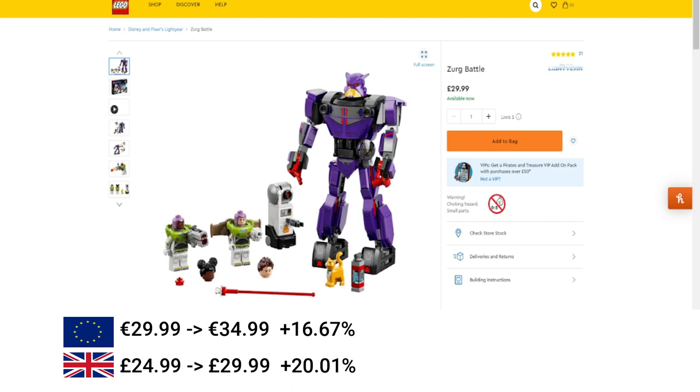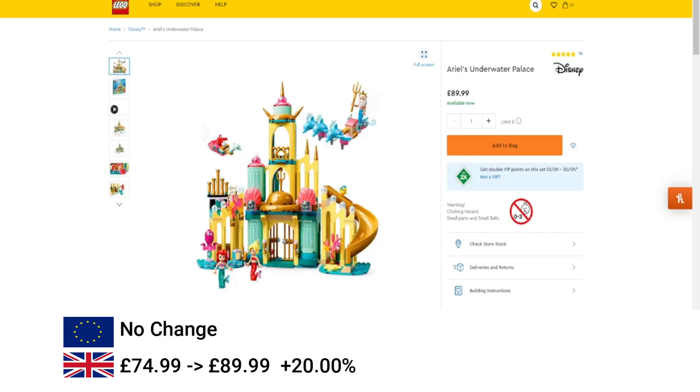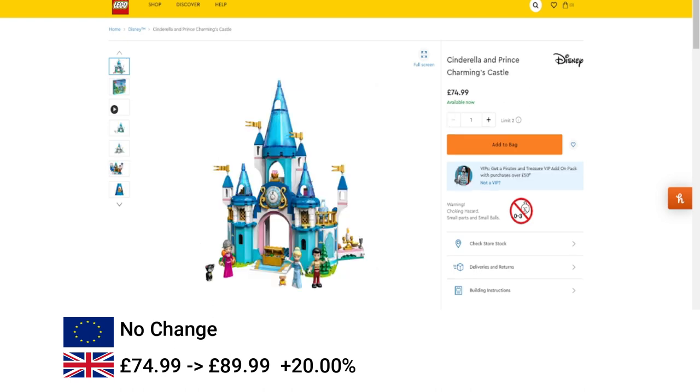Then we're moving over to Disney, which is quite ridiculous really, considering that Disney is already quite expensive. We're going to start with the Zerg Battle — this increased in the EU by 16% and in the UK by 20%. Then we've got Belle and the Beast's Castle, increased by 25% in the EU and 20% in the UK. Next, Ariel's Underwater Palace only increased in the UK by 20%.